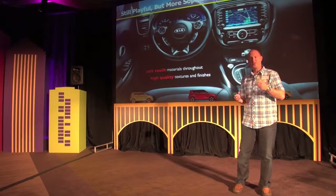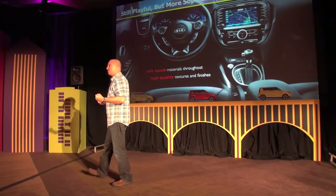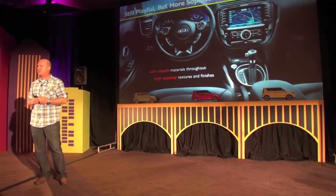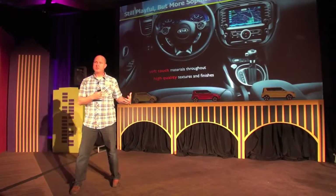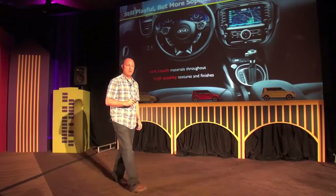Even down to the center console finishes and the steering wheel specifically — designed by Jan Schreier to have a very unique, sophisticated feel in the hand, including a hand-stitched leather cover. So everywhere you look on the inside of the vehicle, and again this is why it's important to look at the old car relative to the new car, you can see how much of a change we've made. Overall, it's quite dramatic.